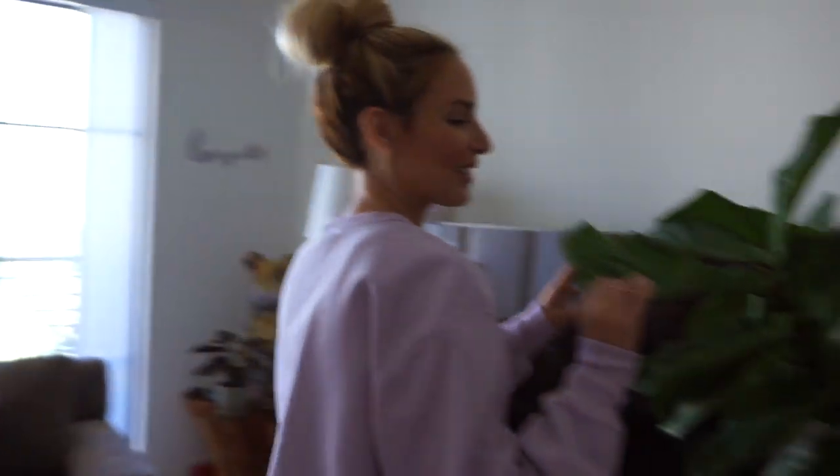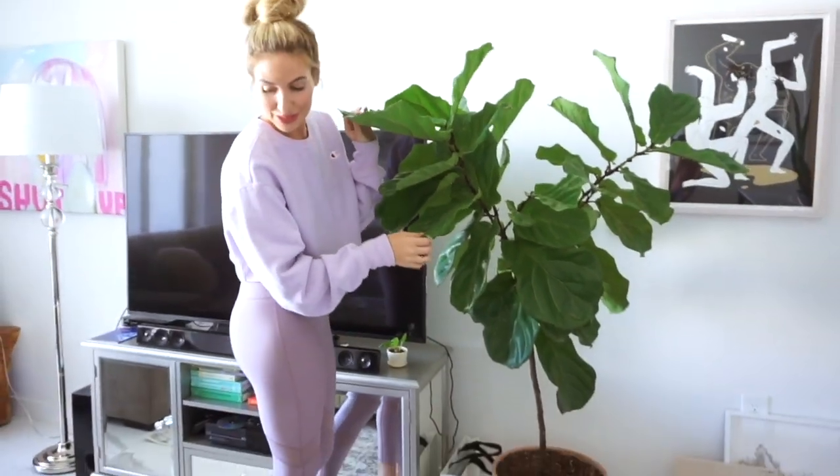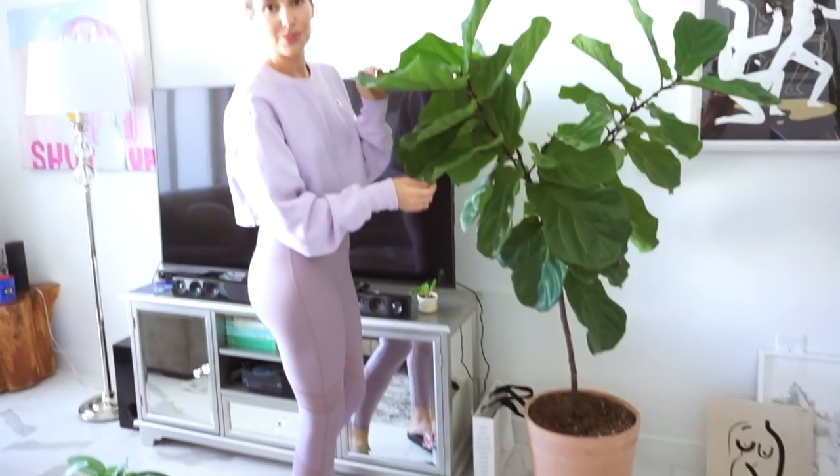Just something I want to point out — this is my fiddle leaf plant. I just think that this plant is super beautiful. I had to get all new plants when I moved back from LA, so it was a little bit emotional, but they're all doing good here. I'm going to show you one more thing in here, so come over this way.